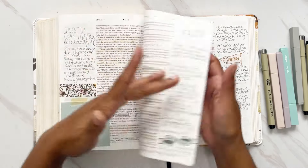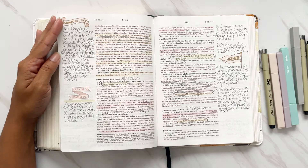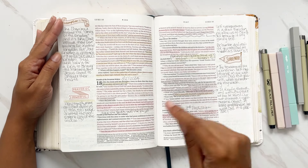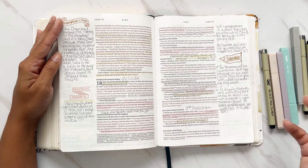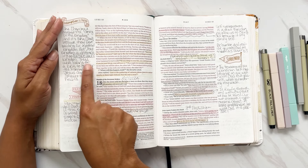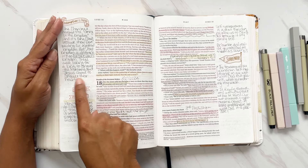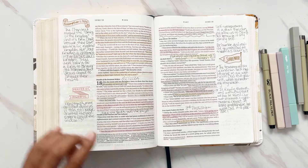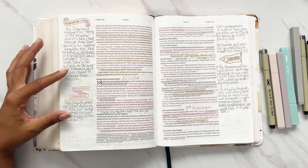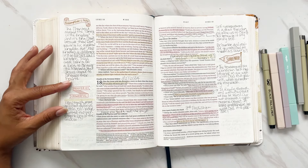We talk about the kingdom of heaven and how the Pharisees missed the coming of the kingdom — they didn't think Jesus was their king and were awaiting a political kingdom. But Jesus's kingdom is different — it's an upside-down kingdom. They were looking for a king to conquer the Romans, but Jesus came to conquer their hearts. That was my note when talking about the coming of the kingdom of heaven.